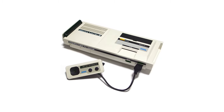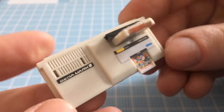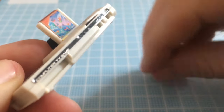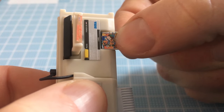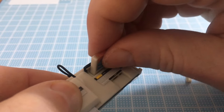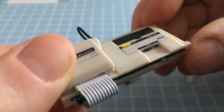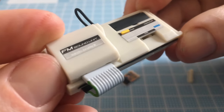First, we have the Sega Mark III, which came out in 1985. This one came with a controller and a removable ROM card and game cartridge, which fit right into the system. It also includes the FM sound unit accessory, which improved the sound quality. This system is a slightly beefed up revision of the SG-1000 released in 1983. I've never actually played the system myself, but it looks pretty cool.